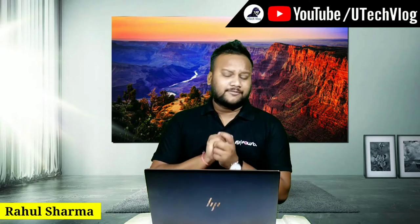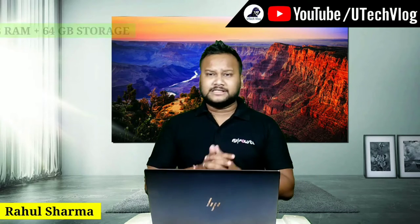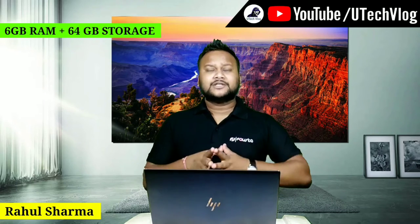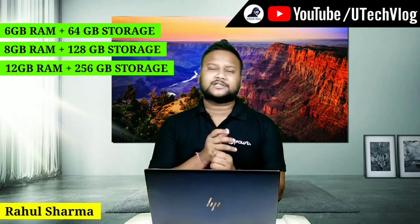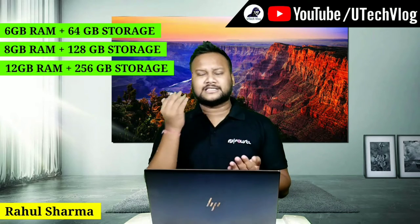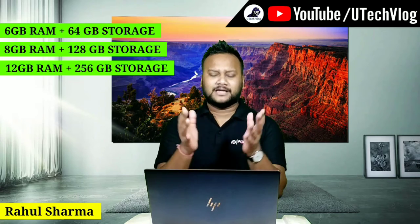If you talk about storage, there are different variants available. You will get 6GB RAM with 64GB storage, 8GB RAM with 128GB storage, and 12GB RAM with 256GB storage. It depends on you which variant is better for your needs.